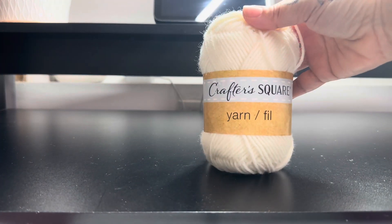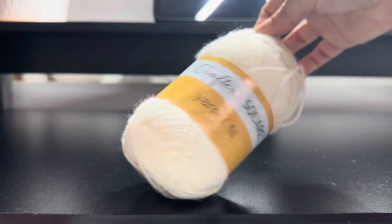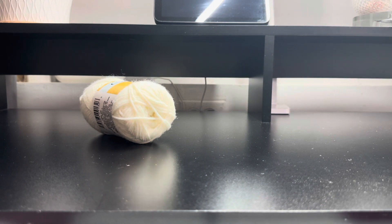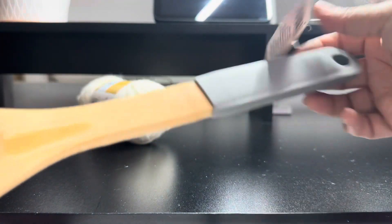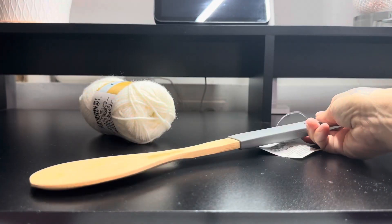I picked up this crafted square yarn in white — it kind of looks like a cream color but it's white. I also picked up these bamboo solid spoons that have a silicone handle.